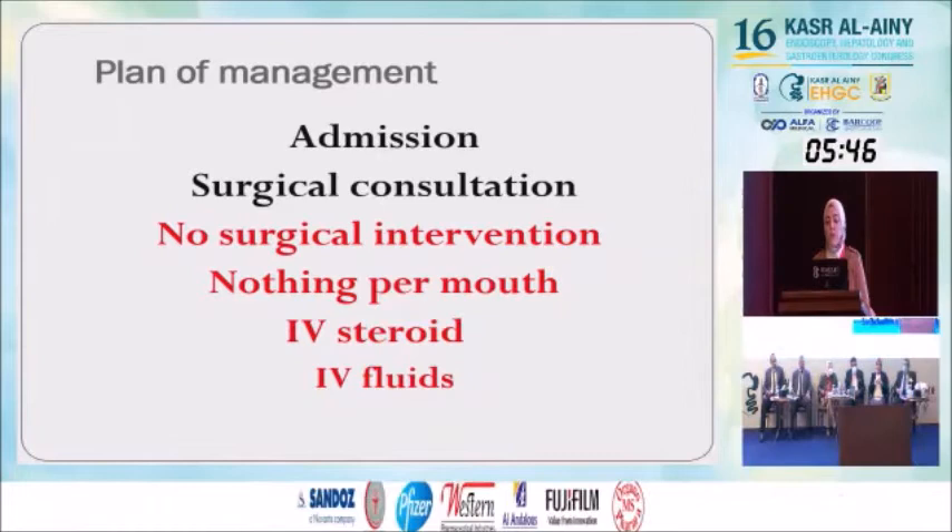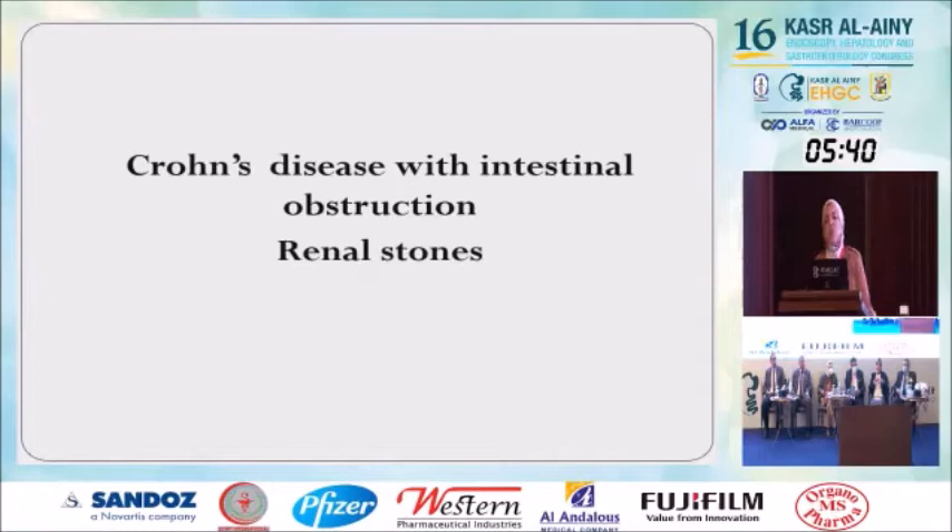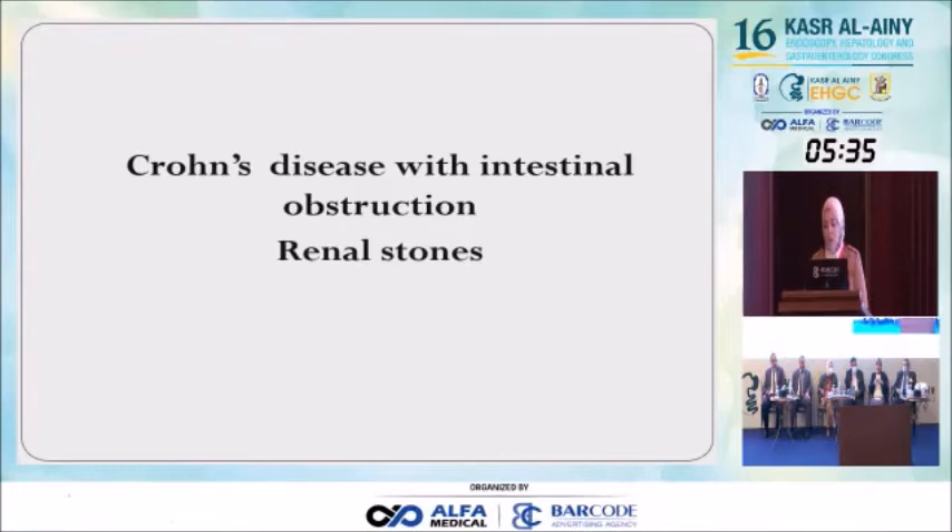Crohn's disease with intestinal obstruction and renal stones — there is no problem, not a rare case. In Crohn's disease with the complication of intestinal obstruction, this is well recognized.